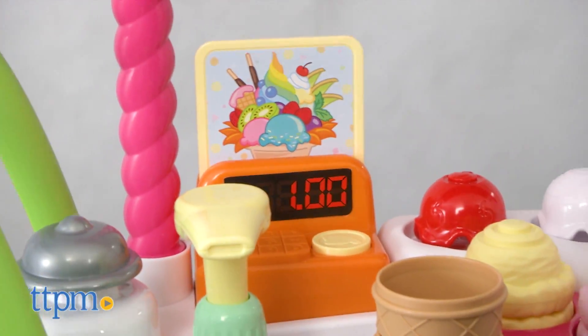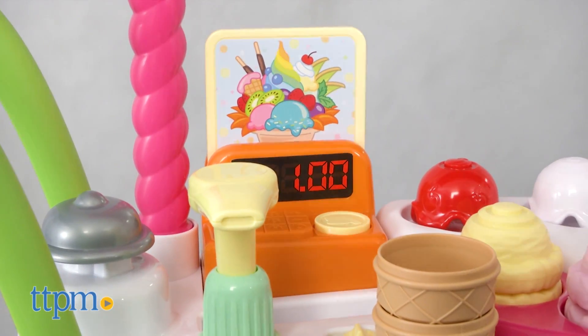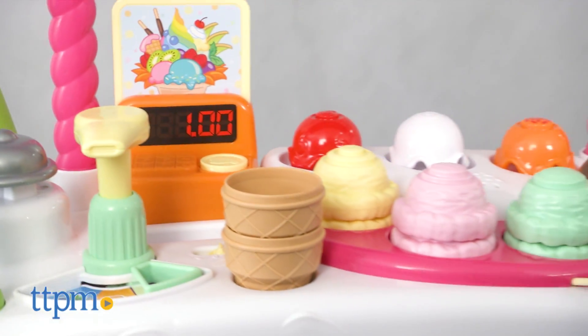The toy comes with three AA batteries, but those power the in-store demo features, so we recommend that you replace them before you play for best results.